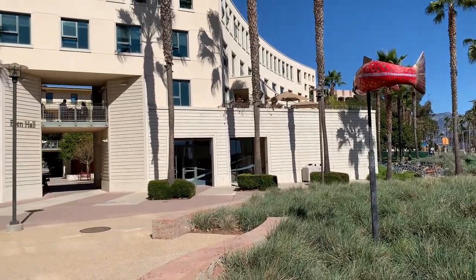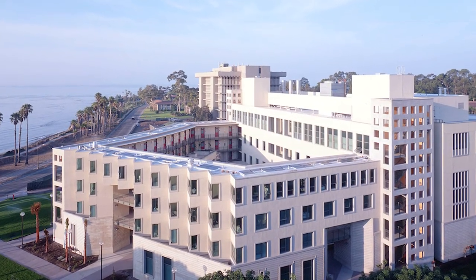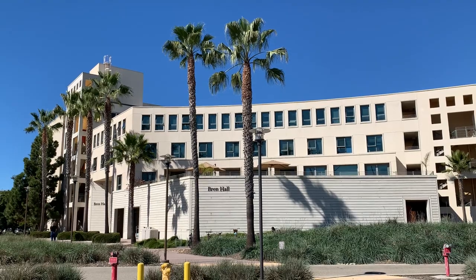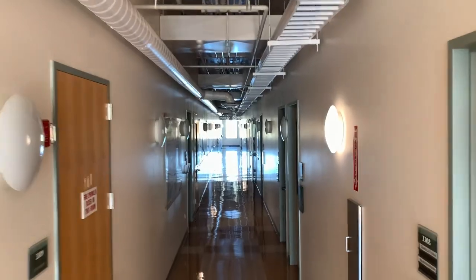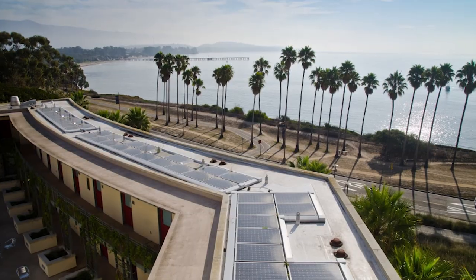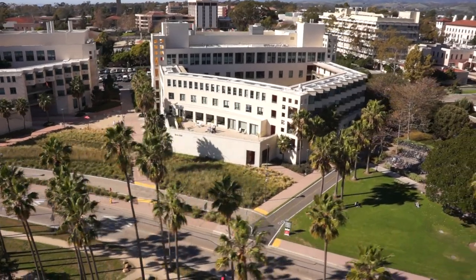Bren Hall opened in 2002 and was the first laboratory building in the U.S. to receive LEED accreditation from the U.S. Green Building Council. Today Bren Hall is a triple LEED Platinum certified laboratory building. From the building materials to energy and water efficient operations to solar panels, Bren was recognized in 2017 as the greenest lab building in the country.